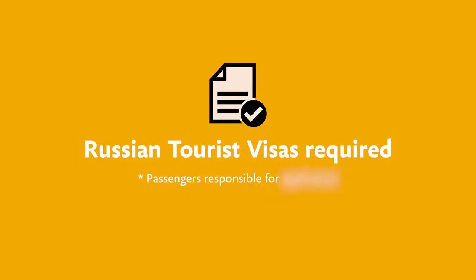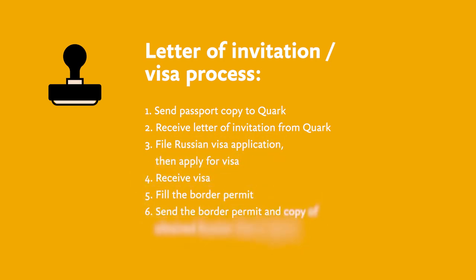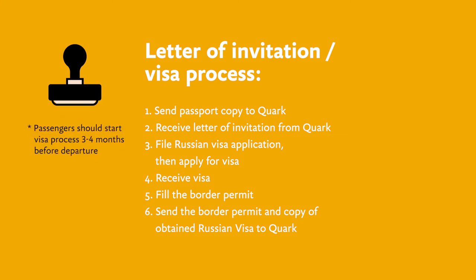Russian visas are required to travel to the North Pole, and passengers are responsible for applying for their own. Depending on your nationality, the application process will be a little different, and you'll need to check with a Russian consulate or embassy in your respective country. After booking, Quark will assist by sending a letter of invitation. Here is the process: Number one, send your passport copy to Quark. Number two, receive your letter of invitation from Quark. Number three, file your Russian visa application and apply for the visa. Number four, receive the visa. Number five, fill out the border permit. Number six, send the border permit and a copy of your obtained Russian visa back to Quark. This can take a while, so be sure to start three to four months before traveling.